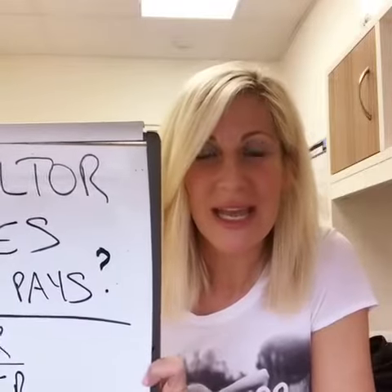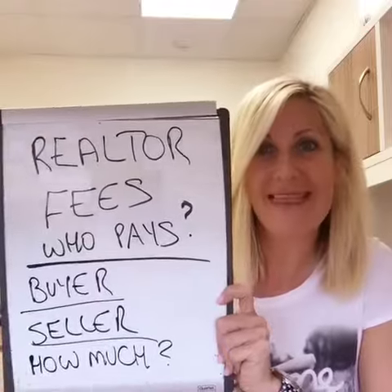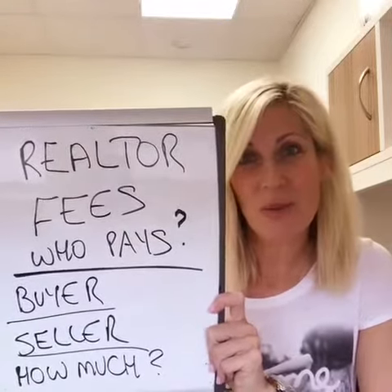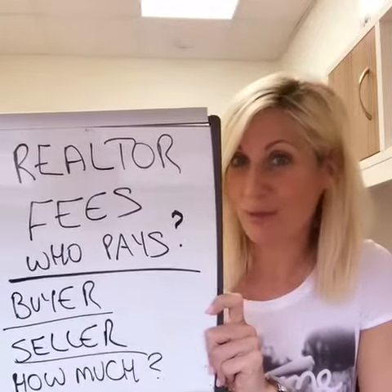Hey everybody and welcome to this week's Q&A. We're going to talk today about every realtor's favorite topic, and that is realtor fees. Let's chat a little bit about who pays on the buying end and on the selling end, and what exactly you should be paying.